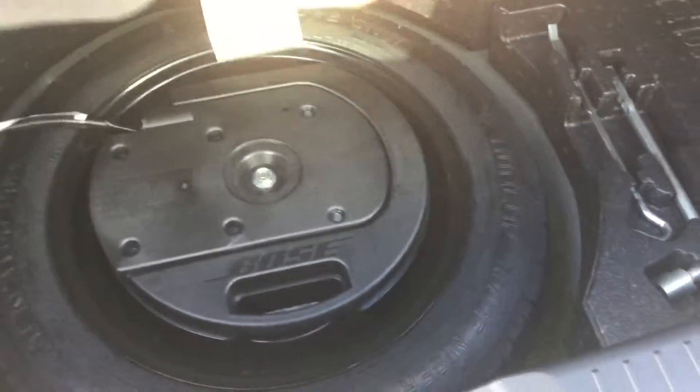In the back hatch here you're going to have a privacy cover that comes with it. There's a nice amount of room back there, and underneath you're going to have a separate little compartment, and underneath that is going to be your spare tire to keep it nice and clean.